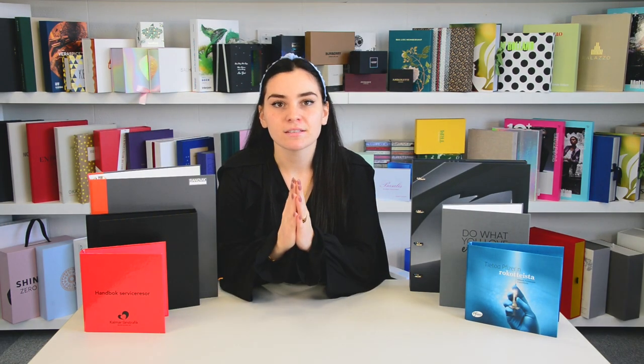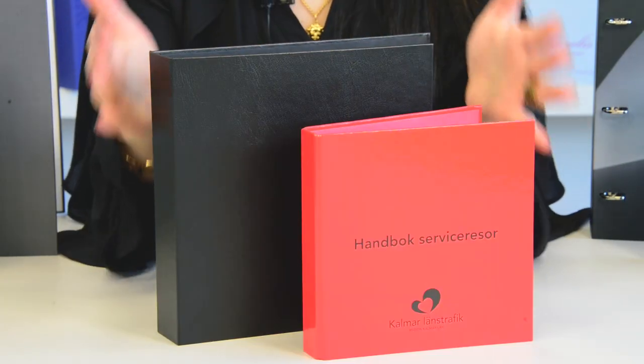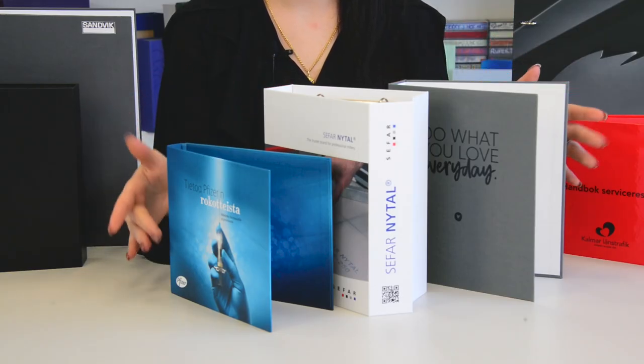These document holders come in various shapes and sizes. As you can see here, binders with sharp and round-edged spines, small or big size binders. We manufacture binders in any size and shape that our customers require.